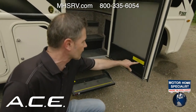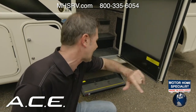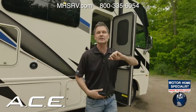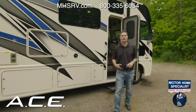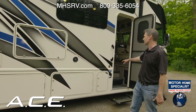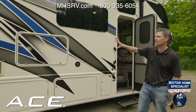The overall length is 31 feet on the dot, so make sure you check that label when towing. For the MSRP, head over to ThorMotorCoach.com where you can find pricing not only on the 30.3 but all five of the Ace floor plans.